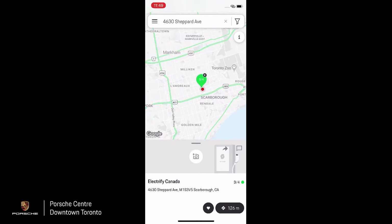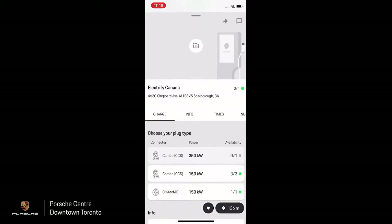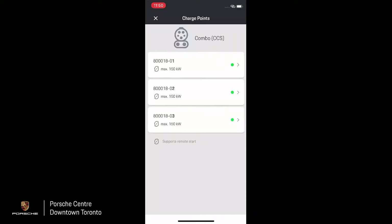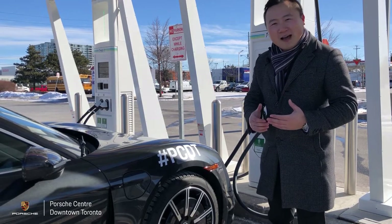Clicking the icon brings up the information: it says Electrify Canada and shows the address of the charging location. You can see three out of four stations are currently available. The 350 kilowatt fast charging is unavailable at the moment, but we do have three 150 kilowatt chargers readily available. Clicking into the 150 kilowatt option, you'll see stations one, two, and three are currently showing as available.